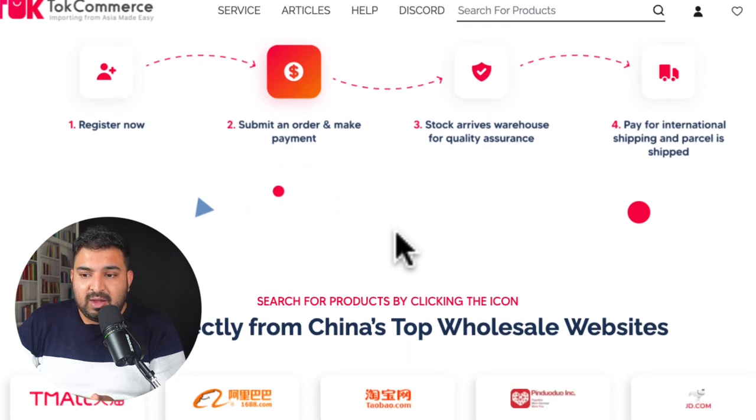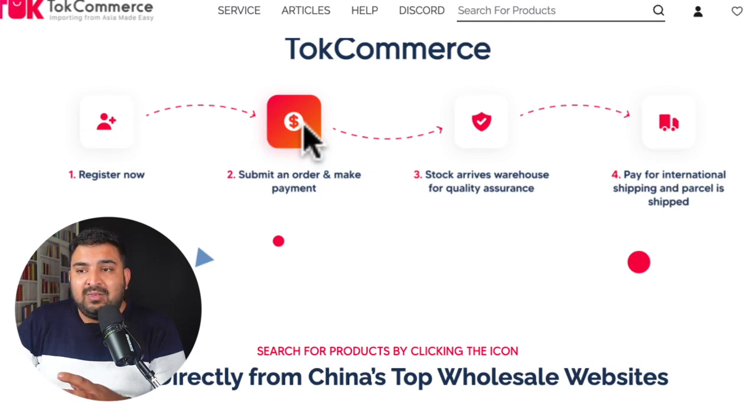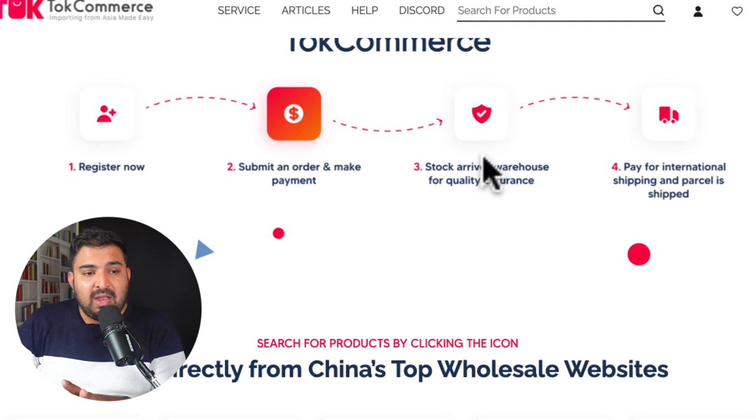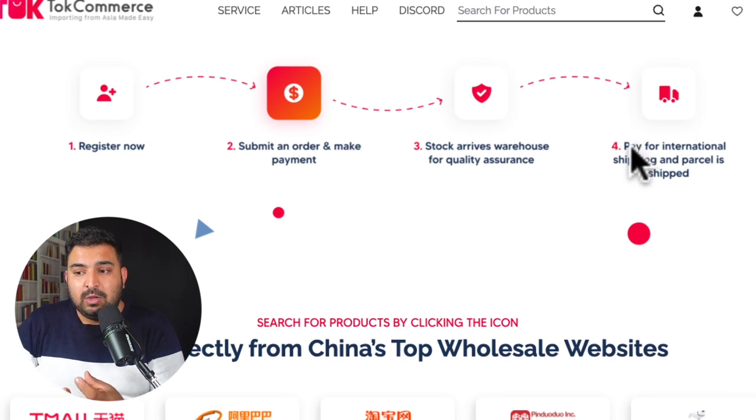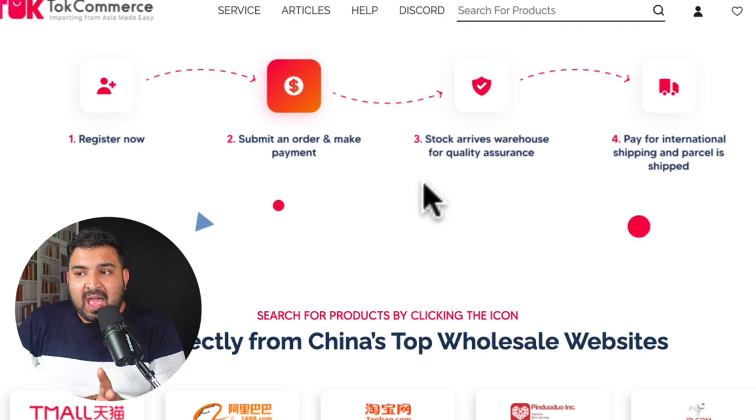If you are buying from a website like 1668, you just register on Tawk Commerce — that's the first thing you do. Then you submit the order for what you want to buy and make a payment. They deal with many suppliers and websites in China. The stock comes into their warehouse, they check the quality and make sure everything is okay, then they let you know everything is fine. You then pay for international shipping and they ship the parcel to you. They are taking care of the payment and making sure the product is as advertised.